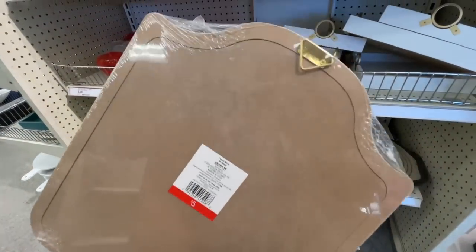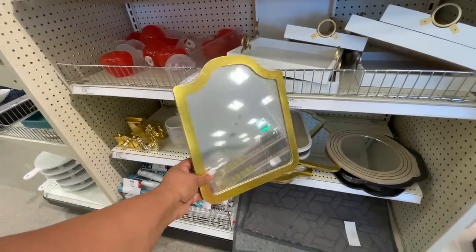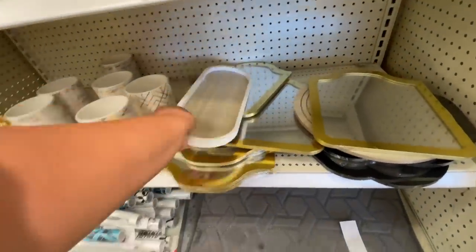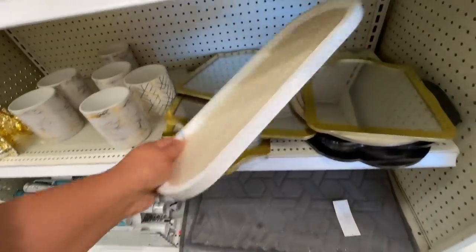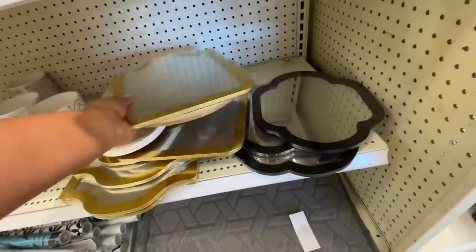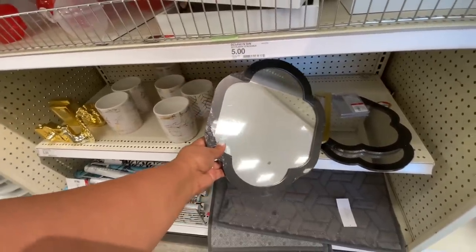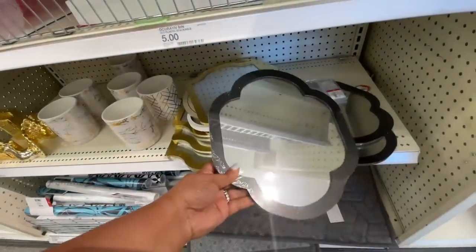Five dollars for this new mirror — so here's a new item alert. They have it in gold in this little shape, and then I also noticed they had it in black, which you're about to see. This little tray sold out really, really quick — my store just had the one for five. And here is the other mirror in the black. I really like the black one best. These are five dollars.